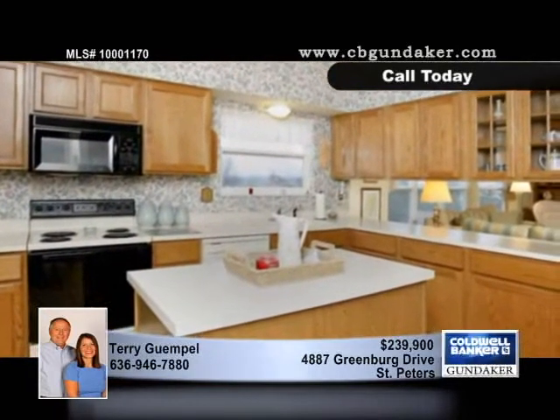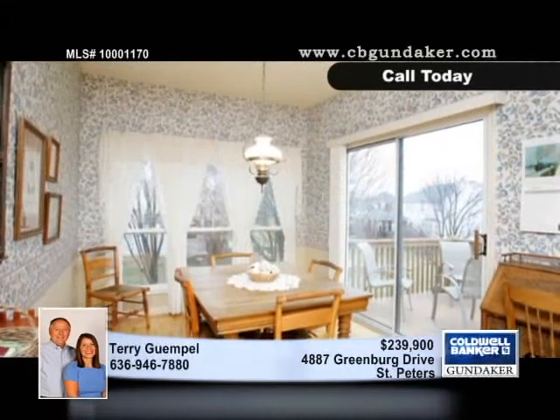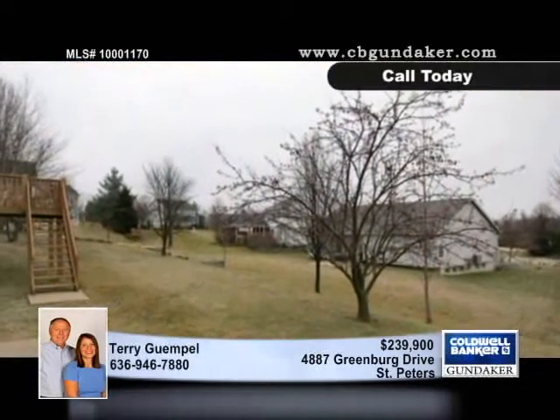Enjoy additional living space in the walkout lower level with bedrooms, a family room area, full bath, and storage area with handy built-in shelves. The two-car oversized garage has a door leading to the yard.